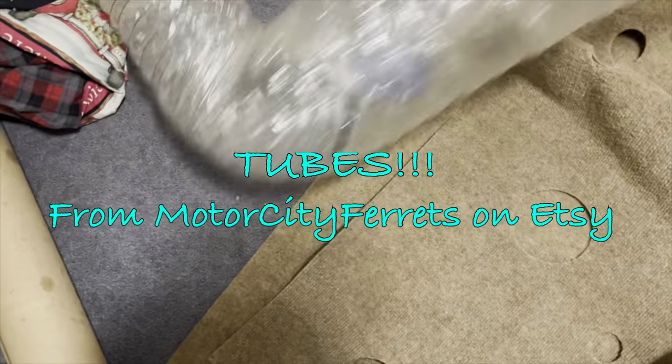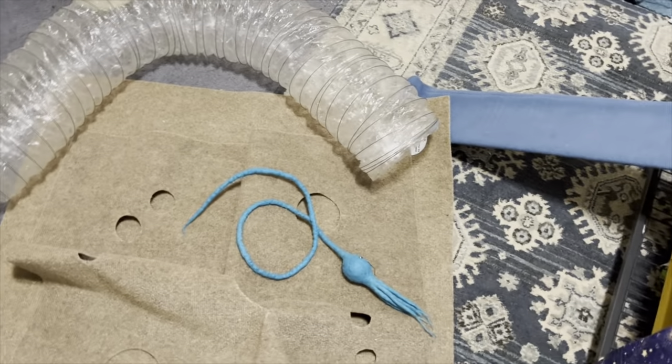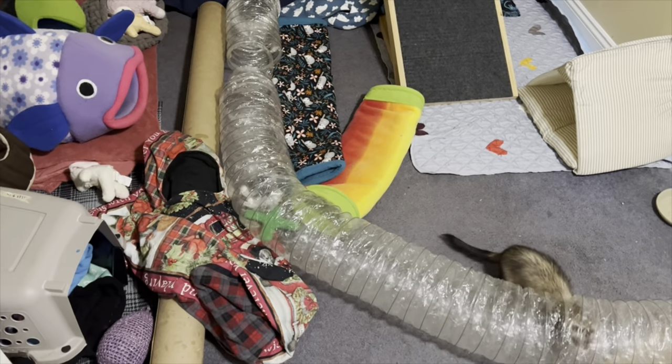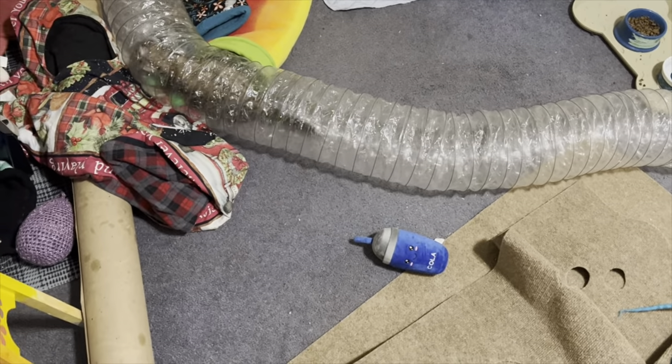Of course we can't do a video without talking about the tunnels from Motor City Ferret. Motor City Ferret is a rescue in Michigan — they sell these tubes, they're amazing and super long, and all the proceeds go towards the ferret rescue. I buy these every so often and we switch them out for new ones.